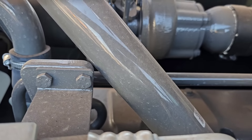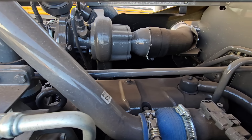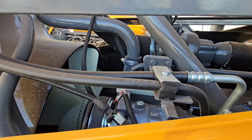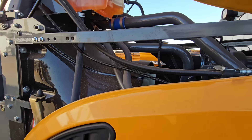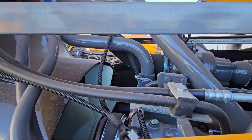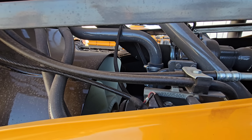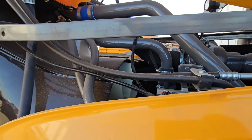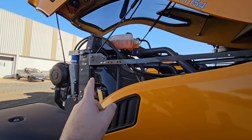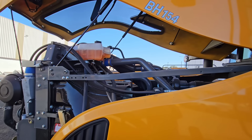O motor é bem pequenininho — 4 cilindros. Sobra muito espaço pra essa capa da ventoinha, eles aumentaram bastante ela porque faltam dois cilindros. Vamos falar que aqui onde está a ventoinha ainda ia ser o motor 6 cilindros do 194. Então eles tiveram que aumentar essa capa da parte de arrefecimento, pra chegar até no ponto da ventoinha que fica aqui.